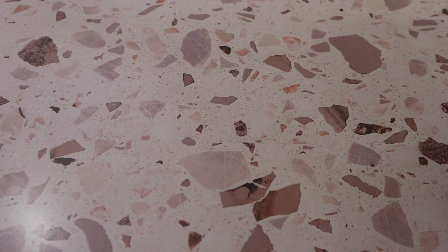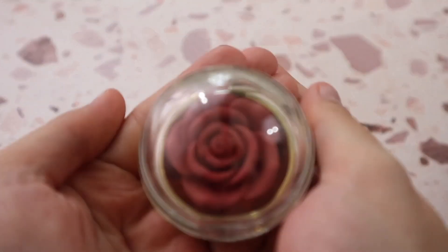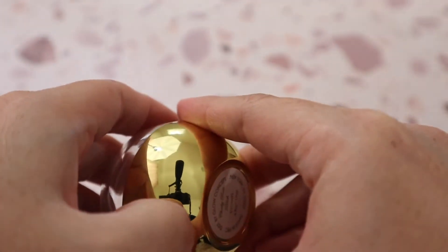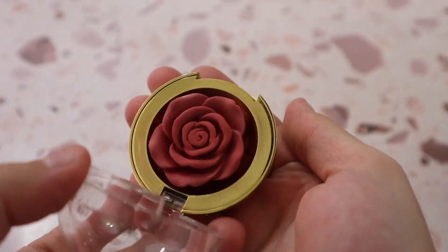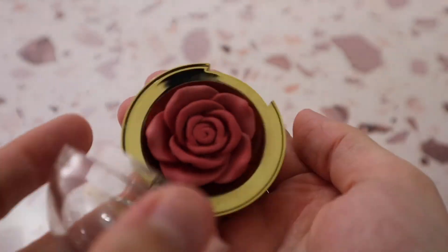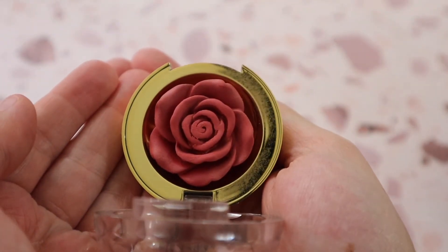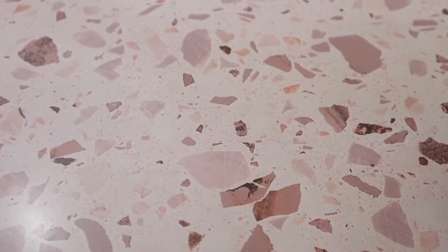From Winky Lux I have the Cheeky Rose Blush in shade Crown — just wait until you see this blush! It's stunning. The packaging is beautiful and the formula is so well made that even through continued use it still holds this beautiful rose shape. It is stunning and a beautiful cream blush.